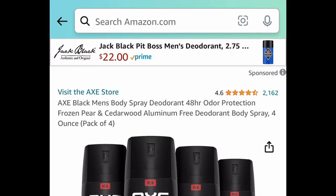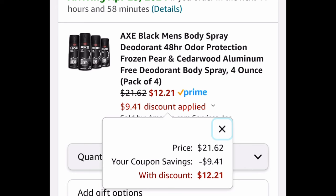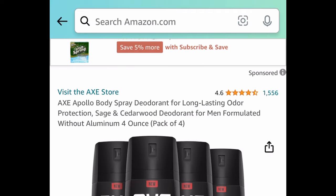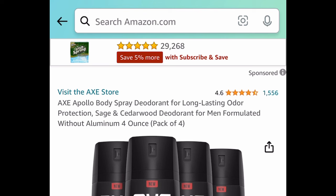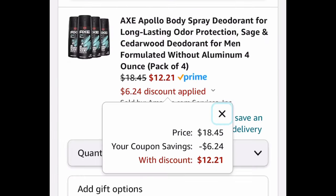Next: the Axe Black men's body spray deodorant — again, you're getting four of these. Clip the coupon and get all four for $12.21. Also, the Axe Apollo body spray deodorant — a pack of four. Clip that coupon and get it for $12.21.